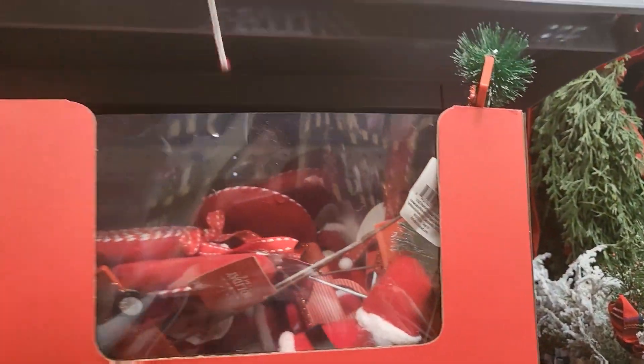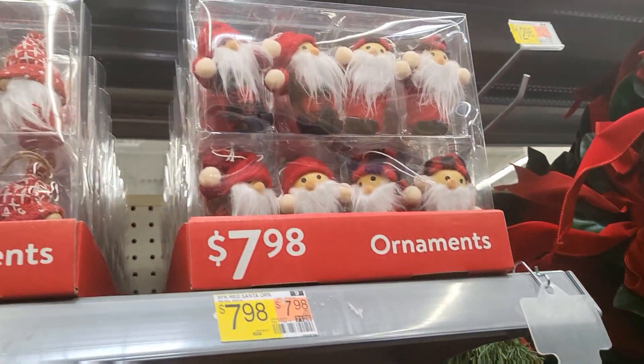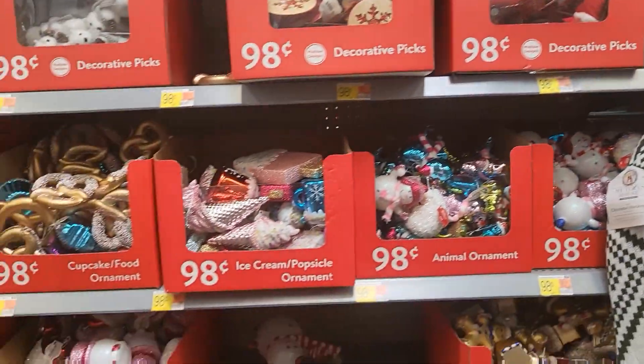If you're doing like a candy cane or gingerbread thing, these are $9.98 a piece. Those are adorable. A little gnome is $7.98 and they come in a pack of eight.